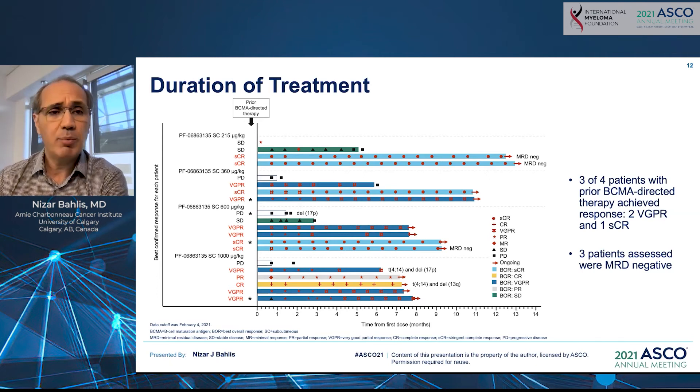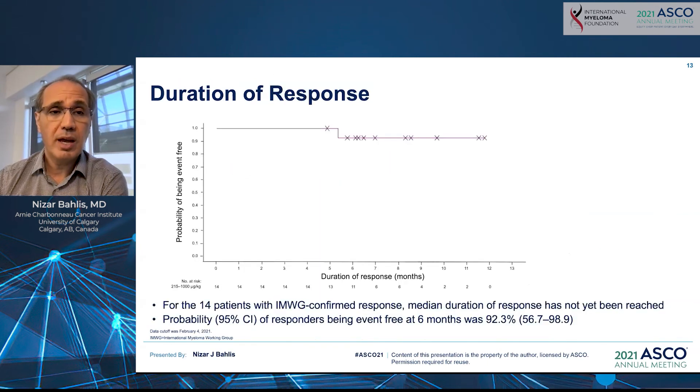Notably, in patients with high-risk myeloma — such as those with t(4;14) and del(17p) — deep responses were achieved, including complete remission and very good partial remission. MRD assessment was performed in three patients who achieved stringent complete remission, and all were MRD negative. In patients with prior BCMA exposure, three out of four patients achieved a very good partial remission or stringent complete remission. With the current follow-up, the estimated six-month event-free survival is approximately 92.3%.